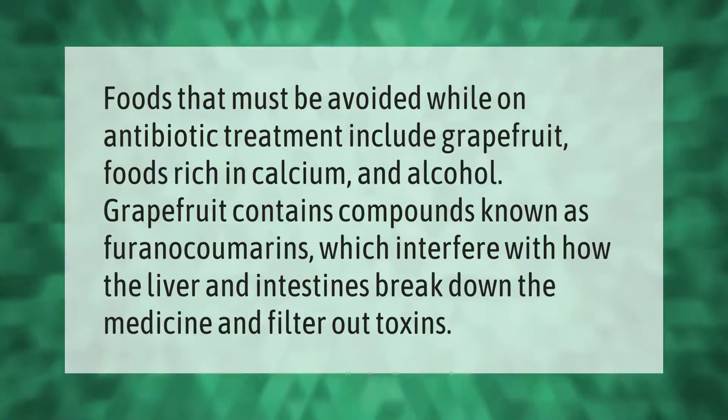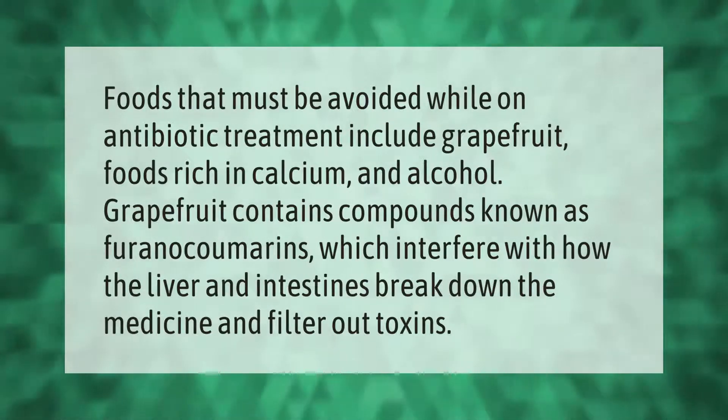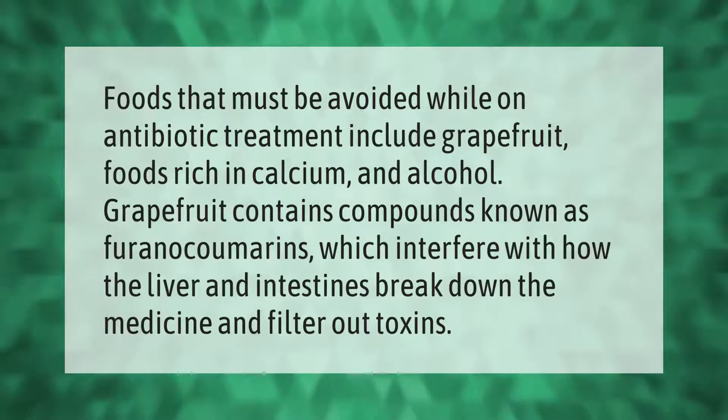Foods that must be avoided while on antibiotic treatment include grapefruit, foods rich in calcium, and alcohol. Grapefruit contains compounds known as furanocoumarins, which interfere with how the liver and intestines break down the medicine and filter out toxins.